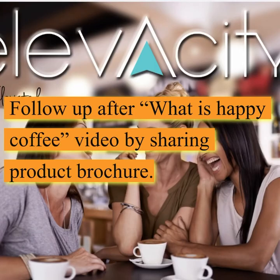So following up after the Happy Coffee video — you've sent the 'What is Happy Coffee?' video and followed up and asked if they're interested in browsing through the products. I tell people that the ingredients will start on page 10 and they can flip through on their own time. I give them a time I'm checking back — usually a couple of days with the product brochure, unless I've really got a good conversation going with someone.